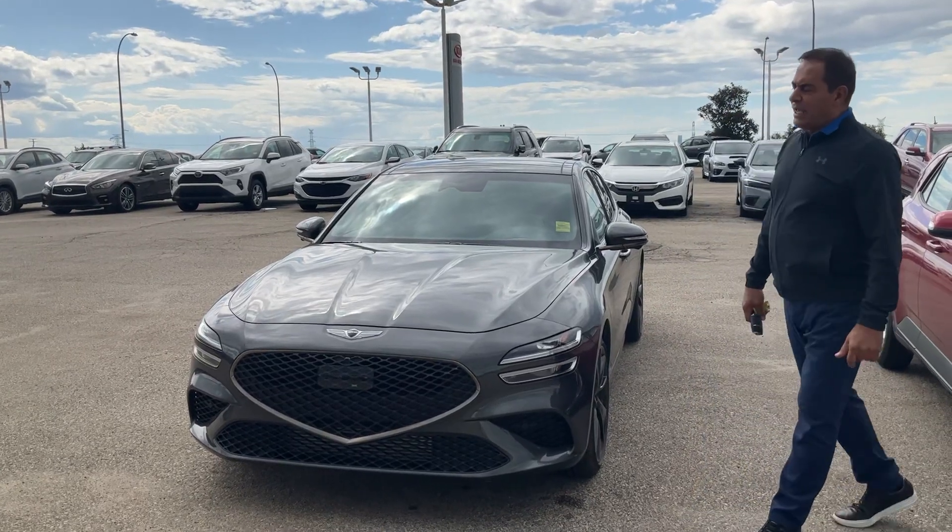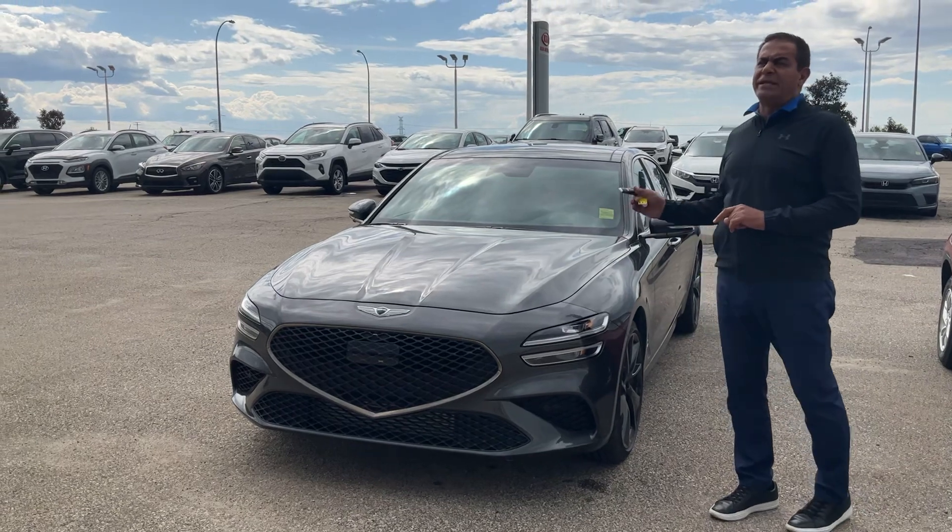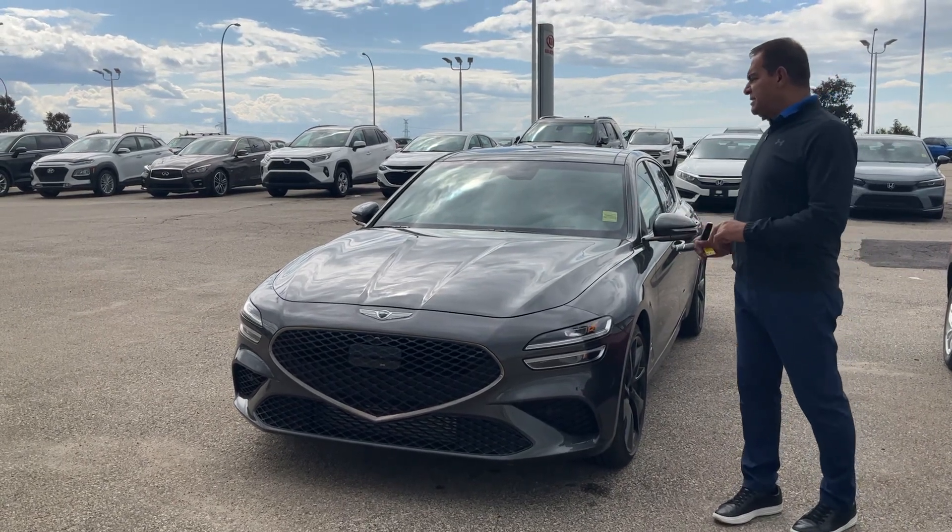Hi Ronnie, it's Mike here from Sherwood Kia. I've been taking a short video for you here on the 2023 Genesis G70.